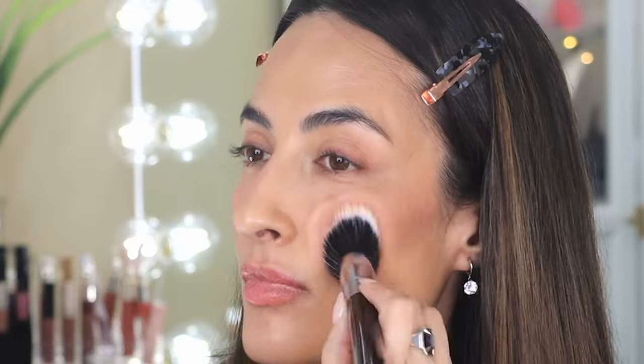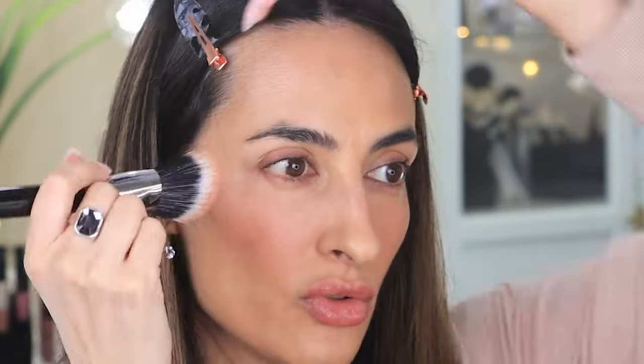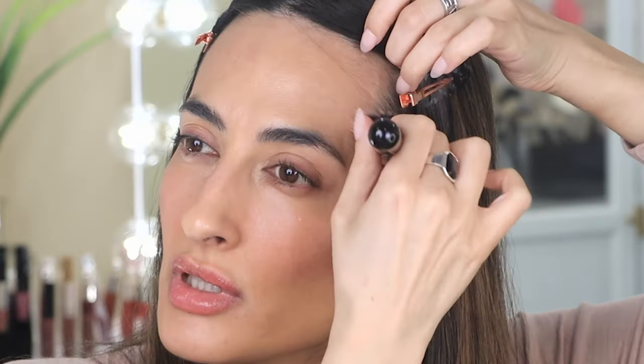I'm using this brush that I got a few months ago — this is from Sigma, the Contour/Blush F53 Air. It's a dual-fiber brush, meaning it has two sets of bristles — some short and some long. They're airy and particularly nice for cream product application. Let me go in with a bit more just so you can see it on camera. What a pretty color — very natural. I'm going to brunch so this is perfect. I'll just take whatever's left on the brush and put it on my forehead.